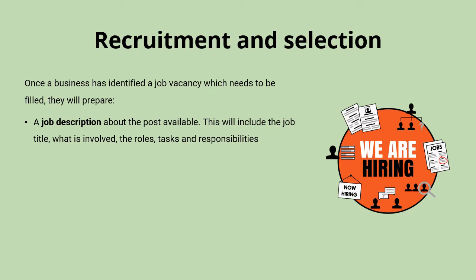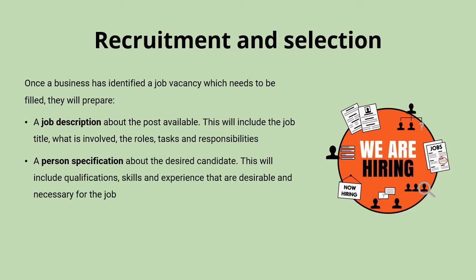So it's really covering things like who they will report to, who the person is going to be in charge of, and what the job is going to involve day to day. Alongside this, a person's specification will need to be put together which describes the qualifications, skills and experience that they're looking for in the candidate.